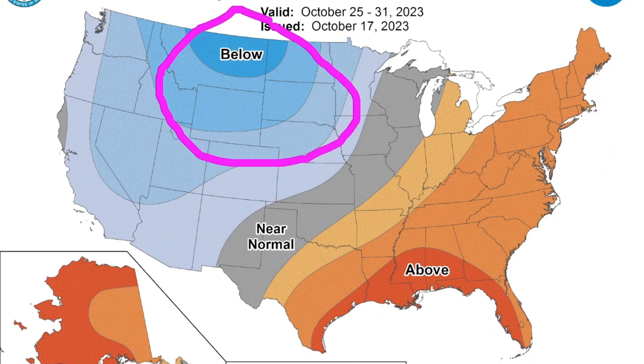What the European model is hinting at is we may get our first real winter-type air mass coming down. And if that happens, I believe it'll come in across the eastern third of the United States before the end of the month, so I believe this map could potentially change.